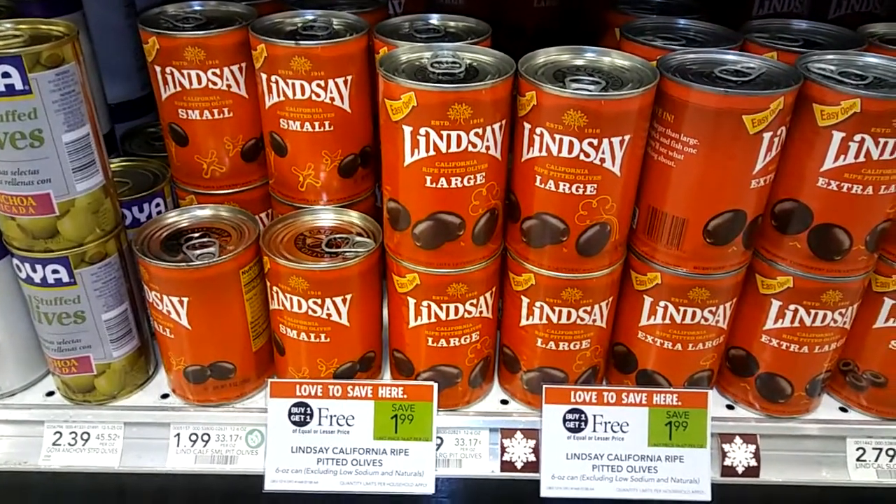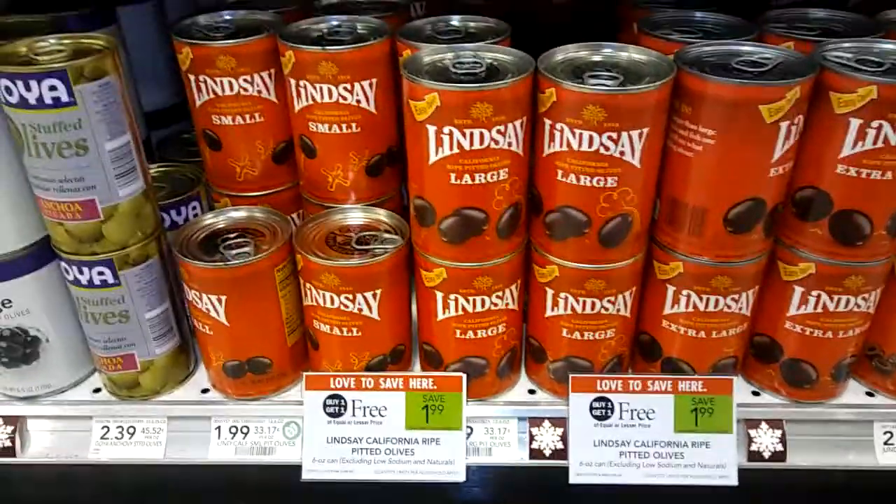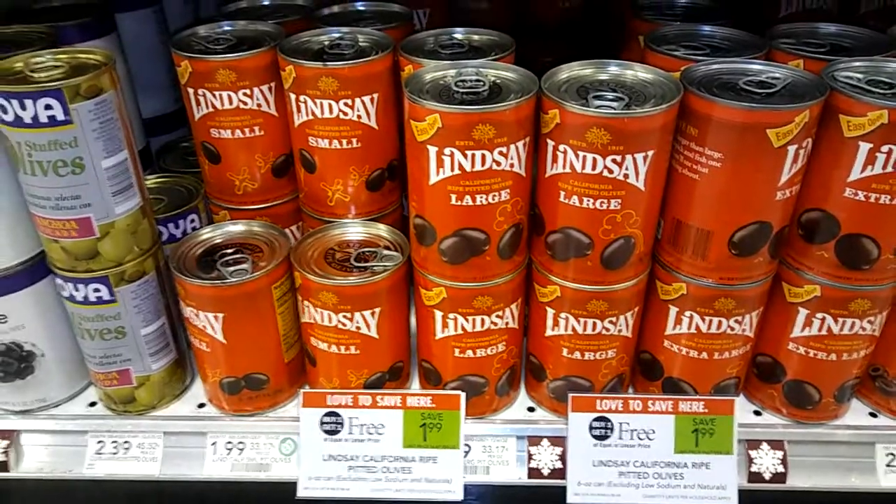Hey guys, Amy from MyPublic's CouponBetter here. These Lindsay Olives are BOGO this week at $1.99. There is a new $1 off printable coupon.